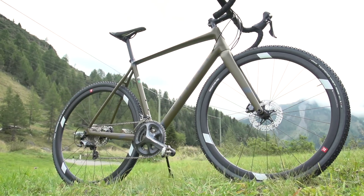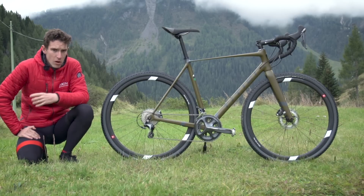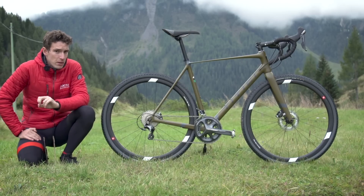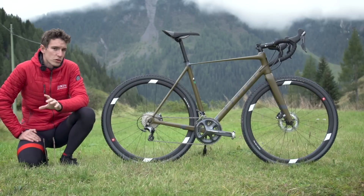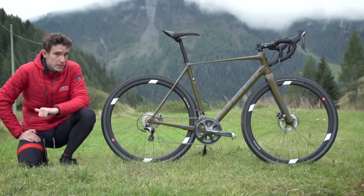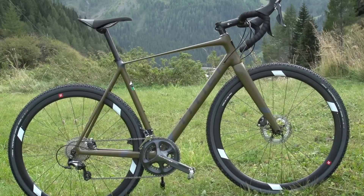I'll confess, I hadn't actually heard of Titici until very recently, but I probably should have done. It's an Italian brand with a long heritage. They started in the 60s, began making bike frames in the 70s, latterly mountain bikes and cyclocross. But then after a renewed investment this year, they've relaunched onto the road and also gravel as well. In total, there are five bikes in the range: two road bikes, two MTBs, and then this one, which is the gravel.